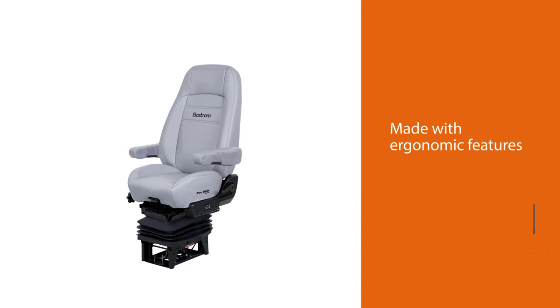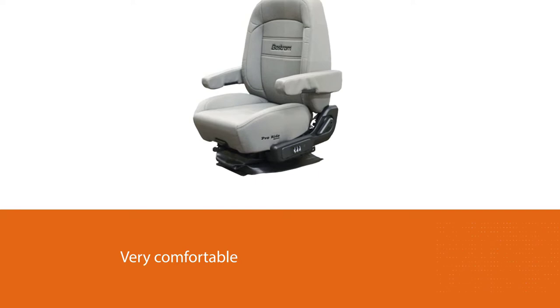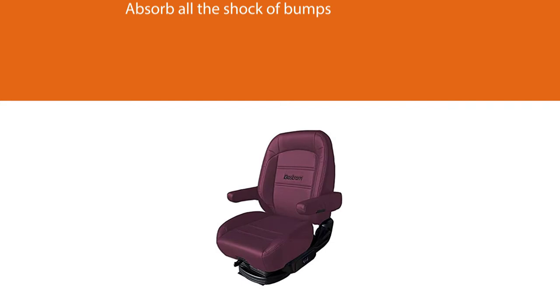Bostrom Pro Ride standard semi-truck seat. Many of the Bostrom truck seats are made with ergonomic features and are very comfortable, made to accommodate your comfort needs when driving long distances on varying terrains. This seat will absorb all the shock of bumps and ruts on the road — you will not feel a thing. The Bostrom Pro seat is also designed to prevent or reduce back pain.